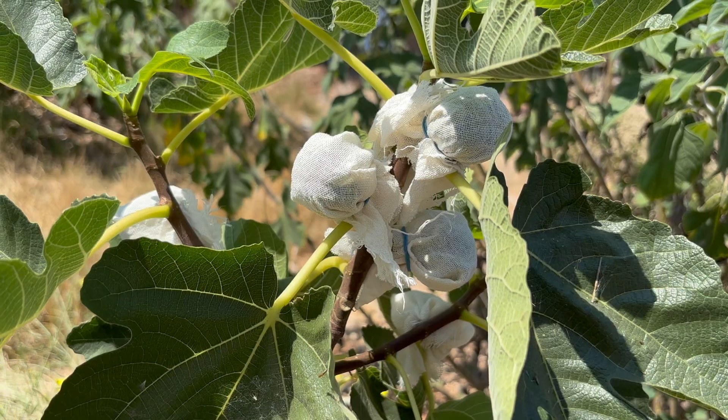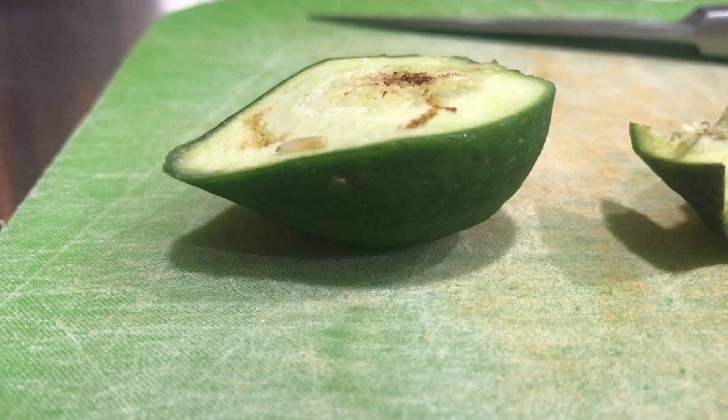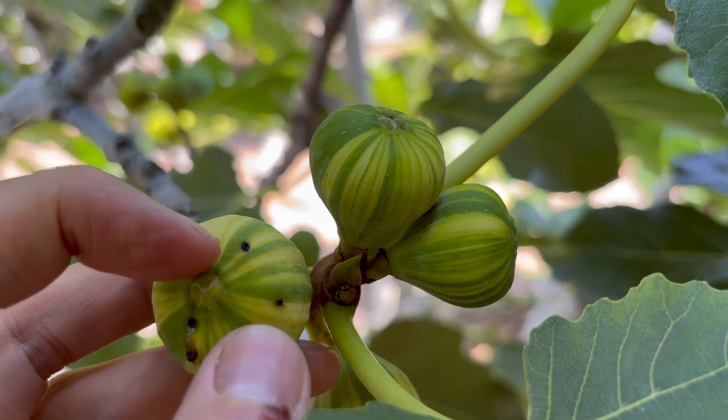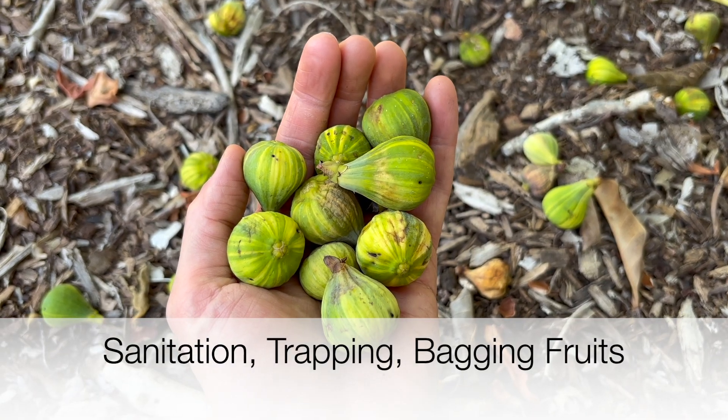Do this as soon as possible since black fig flies attack immature fruit. While some lures or insecticidal baits like GF120 naturalite are being tested and seem promising, there is currently nothing registered for use against black fig fly. So for now, sanitation, trapping, and bagging fruits are the main tools to use against this pest.